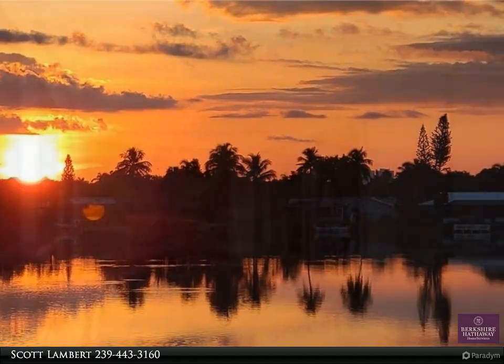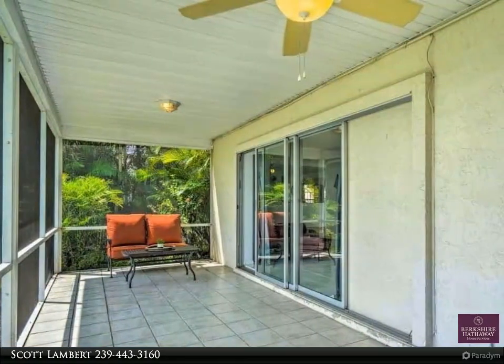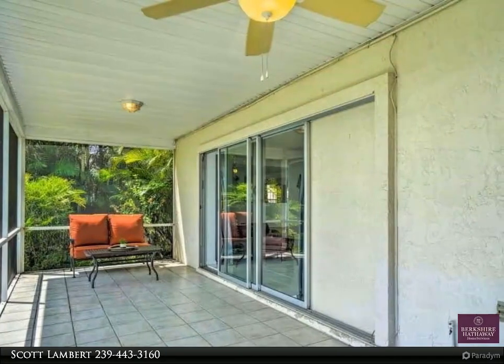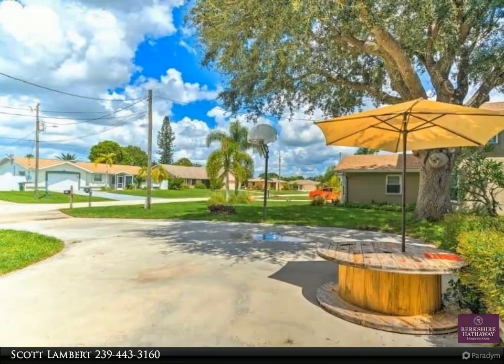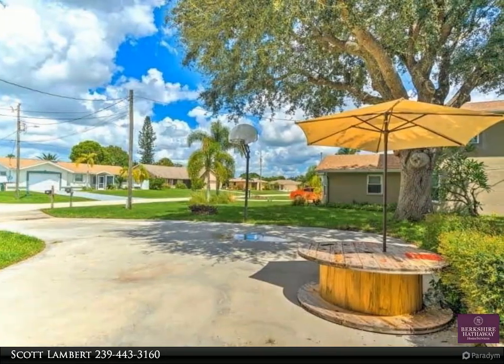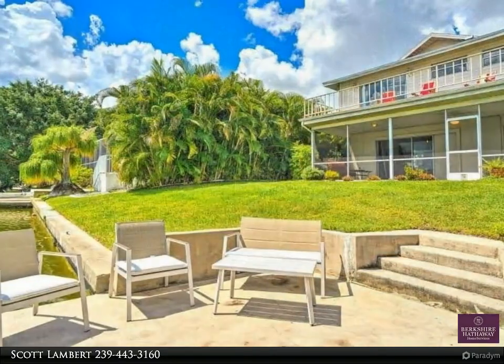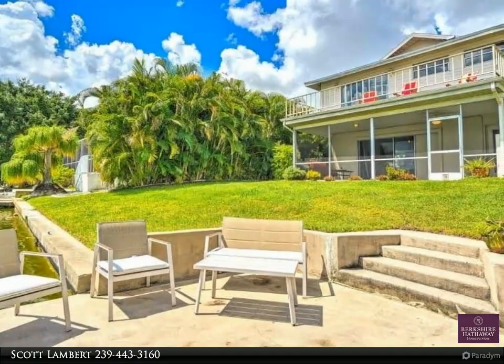City water and city sewer assessments are paid in full. The property would be a great primary residence, second home, vacation home, or investment. Close to Cape Coral Hospital, downtown Cape Coral, the Cape Coral Yacht Club, Tarpon Point, Cape Harbor, Fort Myers, Pine Island, and Matlacha.